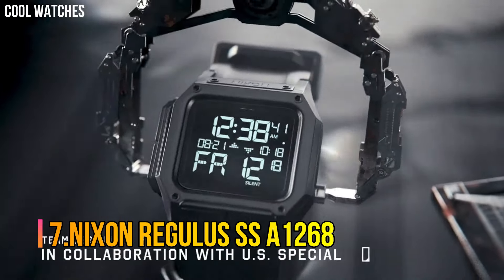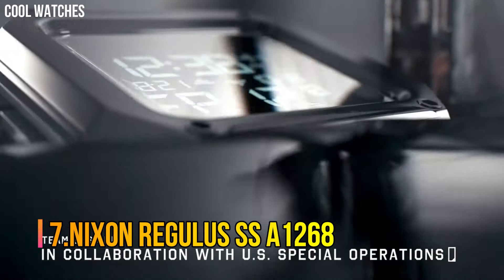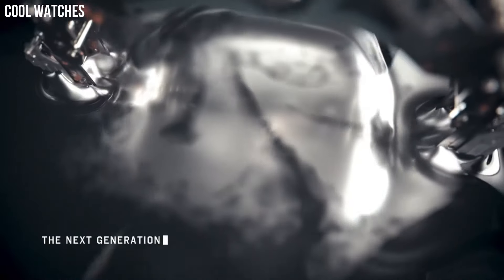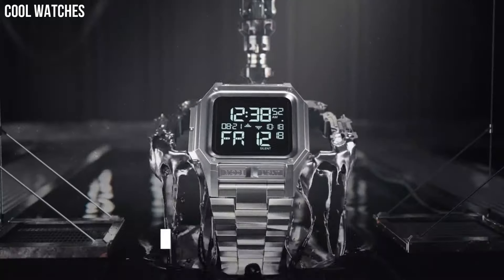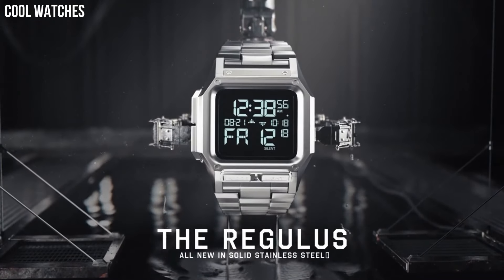Number 7: Nixon Regulus SSA1268. Features dual chronograph timers, three independent alarms, adjustable LED brightness for light-sensitive situations, and a silent mode that keeps you stealthy.